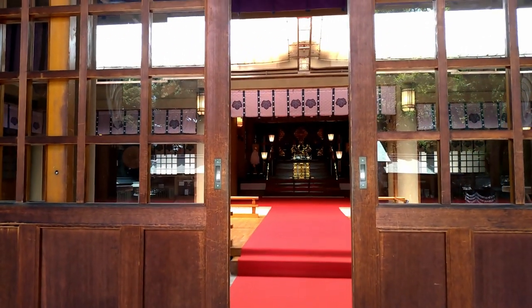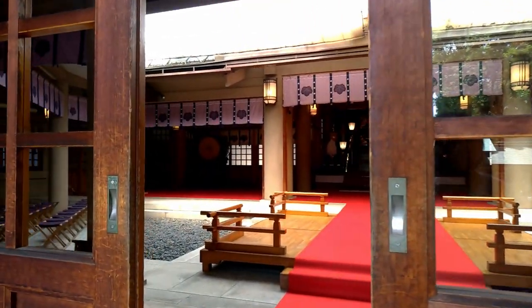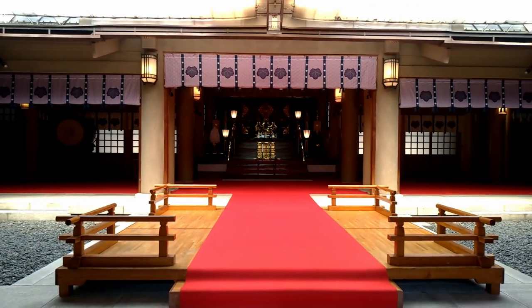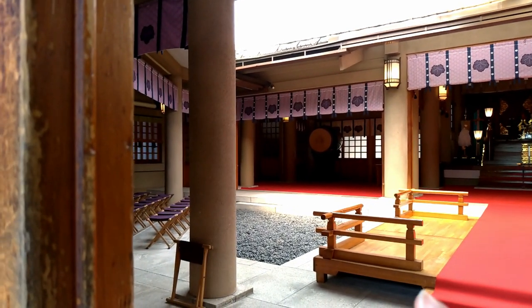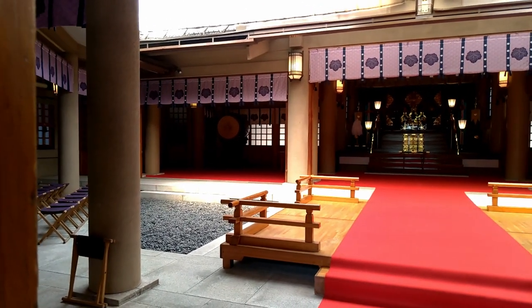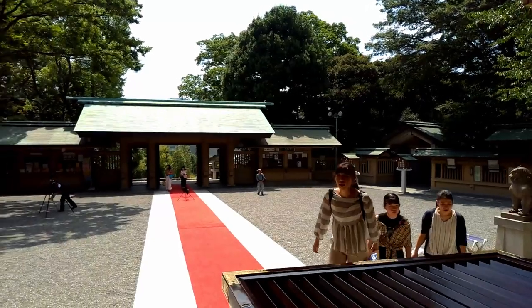This is inside, guys. We can't go inside actually. People are going to sit during the marriage, and over there is the big drum that they are going to use during the ceremony. Let's go out and let him pass.